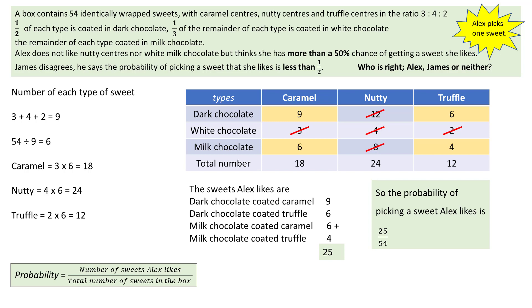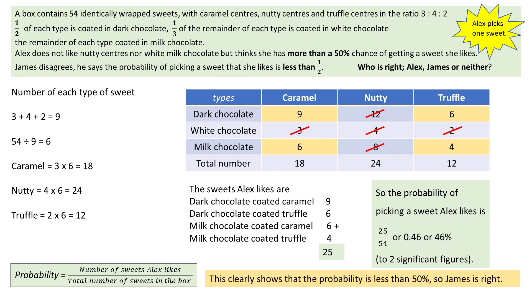The meaning of this probability fraction is easier to see as a decimal or as a percentage, both rounded to two significant figures. This clearly shows that the probability of 46% is less than 50%, so James is right.